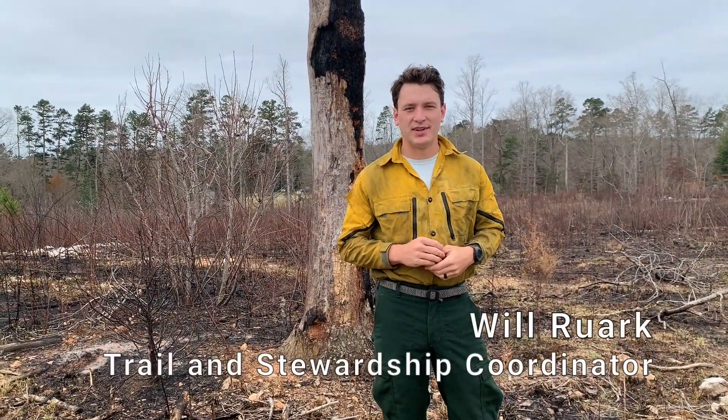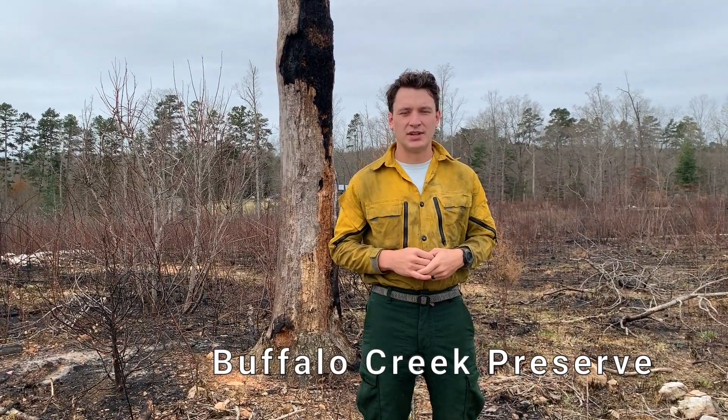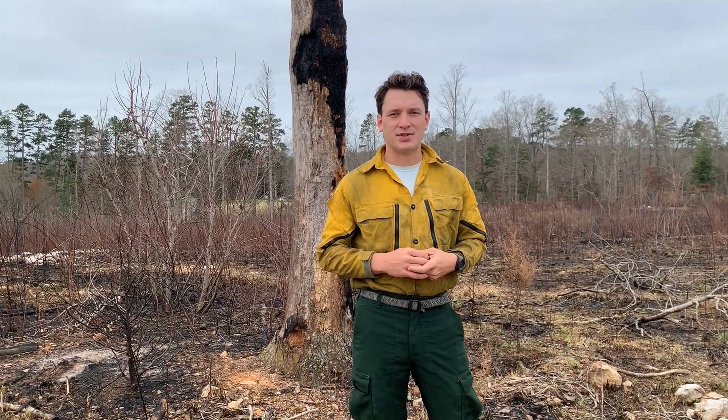Hi, I'm Will Ruark and I'm the Trail and Stewardship Coordinator for the Catawba Lands Conservancy and the Carolina Thread Trail. Today we are at the Buffalo Creek Preserve in Cabarrus County in our Piedmont Savannah where we just conducted a prescribed burn.